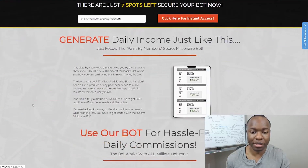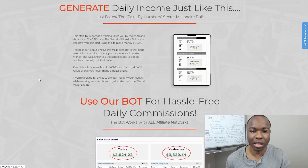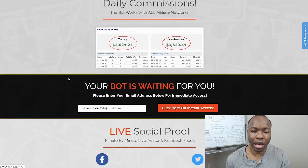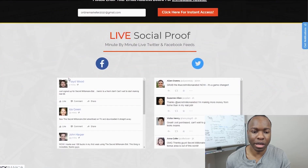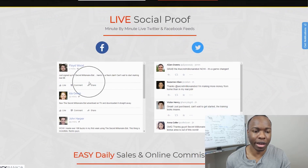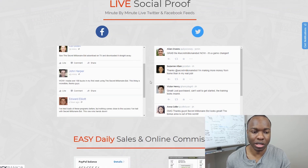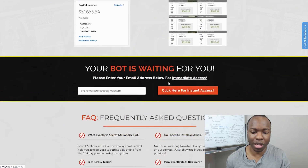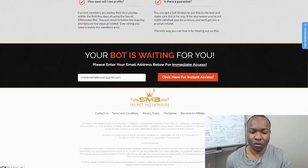And then claiming you can generate income just like this very quickly. So a lot of income claims, a lot of social proof that doesn't even seem to be legitimate. I've never seen anything like this from Facebook or Twitter in terms of the feed, so that doesn't even look legitimate. So a lot of income claims once again. And then once you do get started, you'll get sent into the back office.